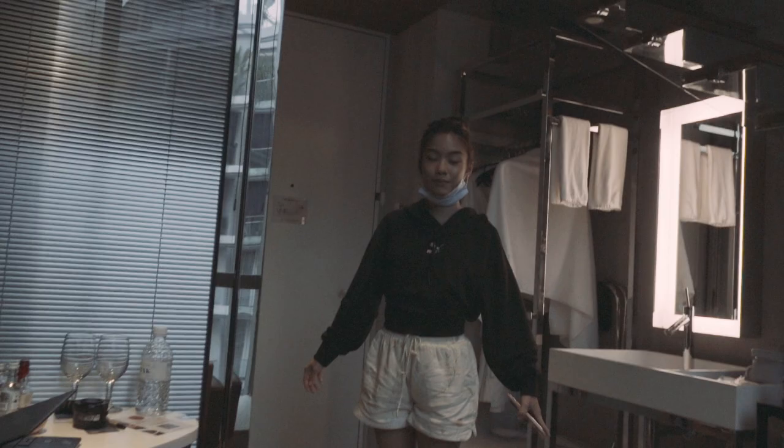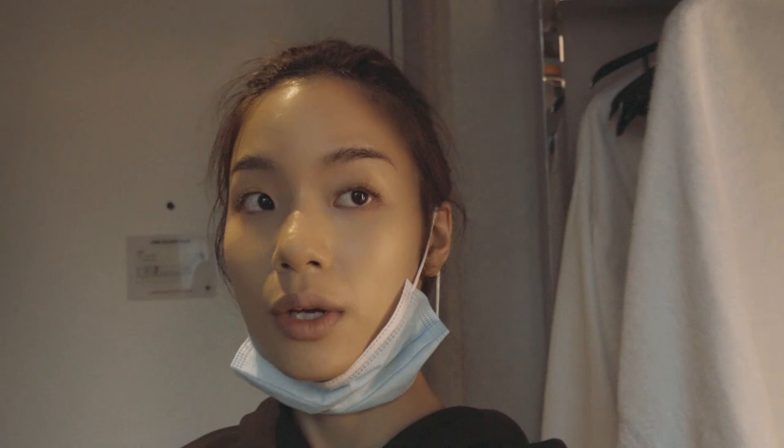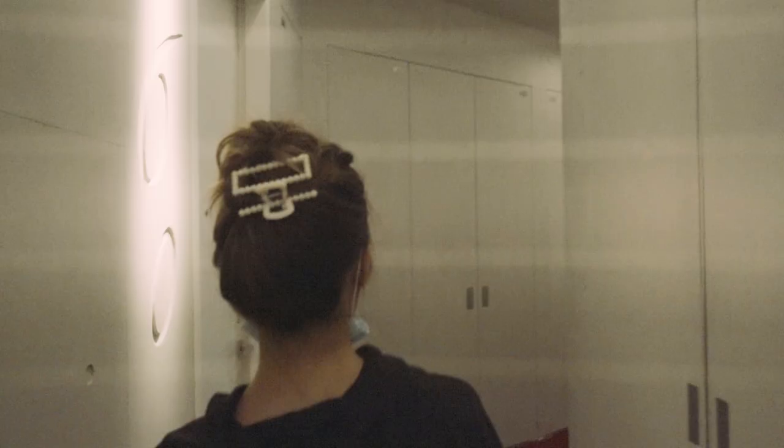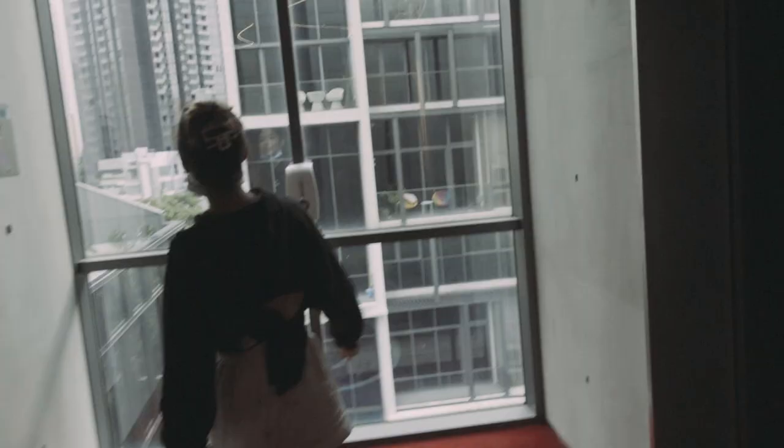It's breakfast time! Doreen finally woke up. Let me get the card — this is the one instance I've been looking forward to since last week: hotel breakfast. Let's go downstairs. Montage — running for breakfast.